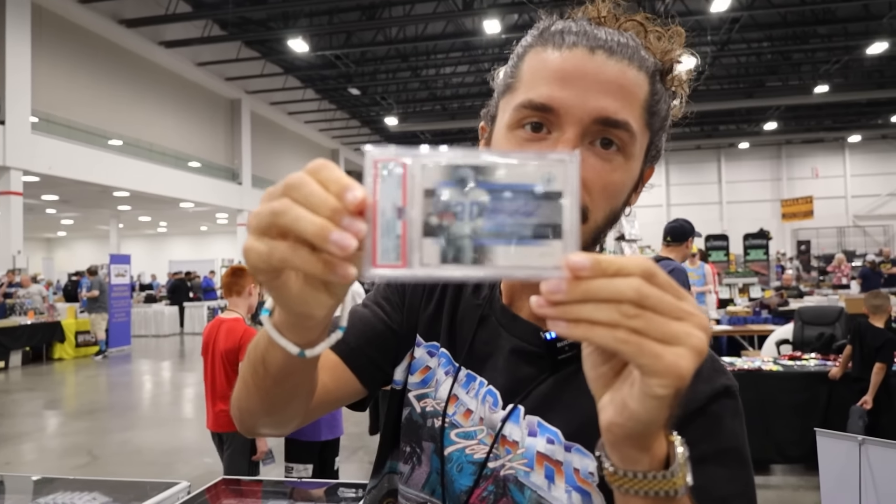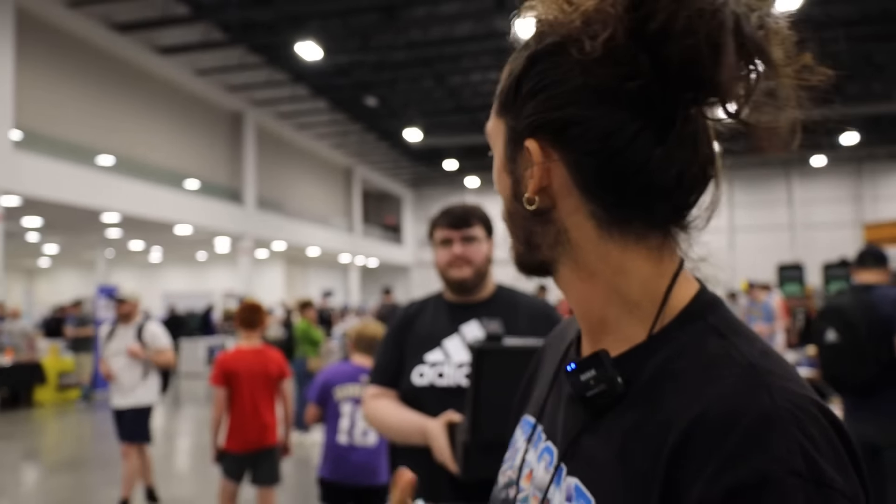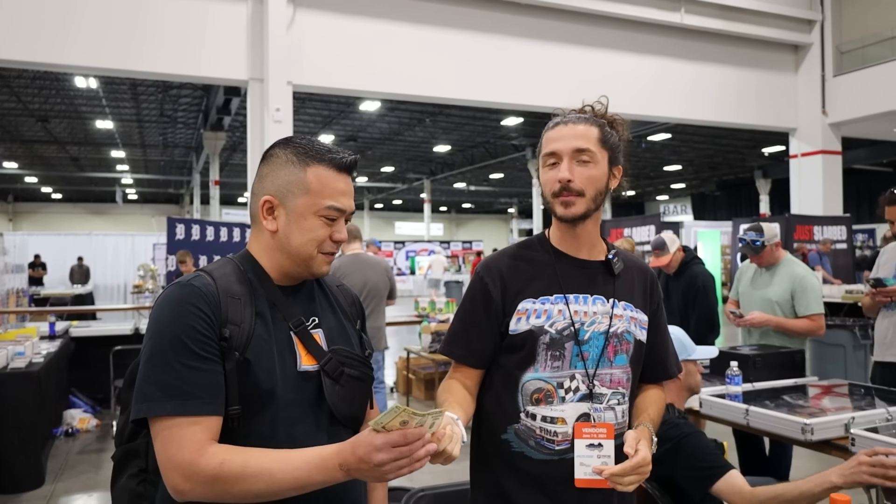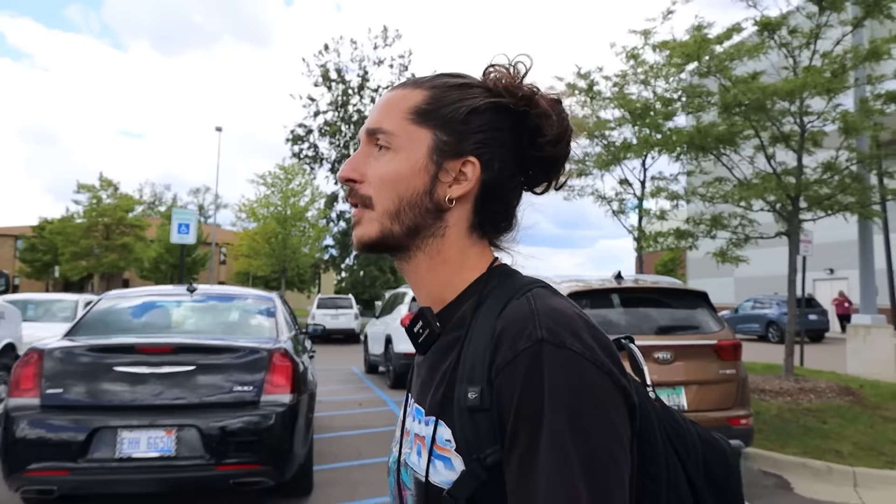We just closed a nice big deal for the Andrew Wiggins Flawless Patch Auto PSA 10-10. Easy deal here in Detroit with Sam. Sam Boyce Cards — check them out on eBay and Instagram. Great weekend at the Detroit show. We started in Indianapolis and ended here in Detroit, but the trip's not over. We have booked our flights to DC and tomorrow morning I'm picking up one of the biggest chase cards in 2023 Prism basketball. We're going to head downtown Detroit, check out the city, see what it's like out here. Hit that subscribe button, like the video, comment your best find for the weekend. Keep staying positive and keep grinding.